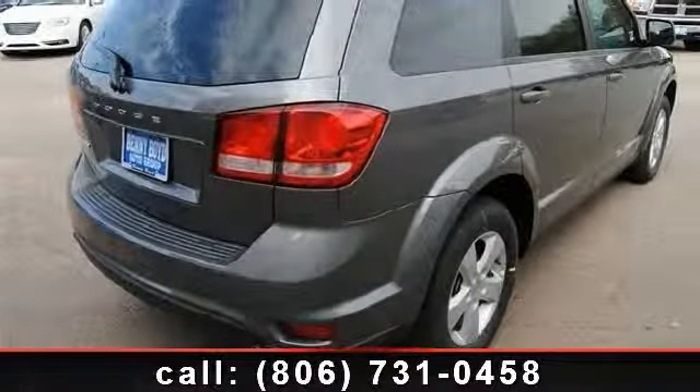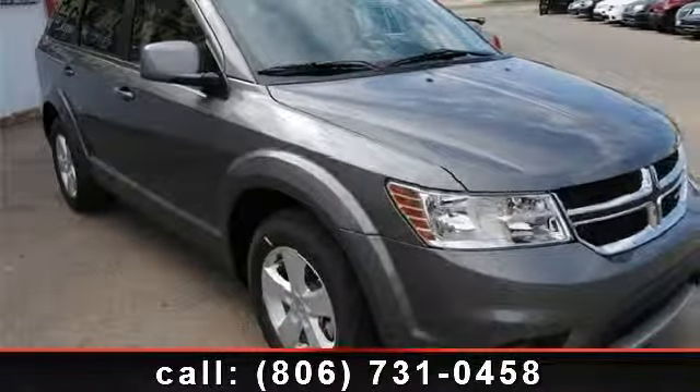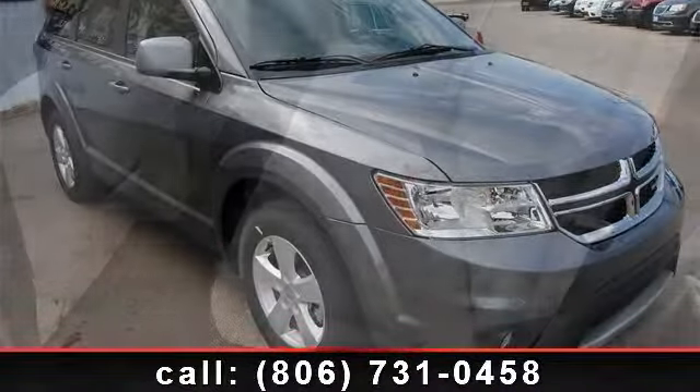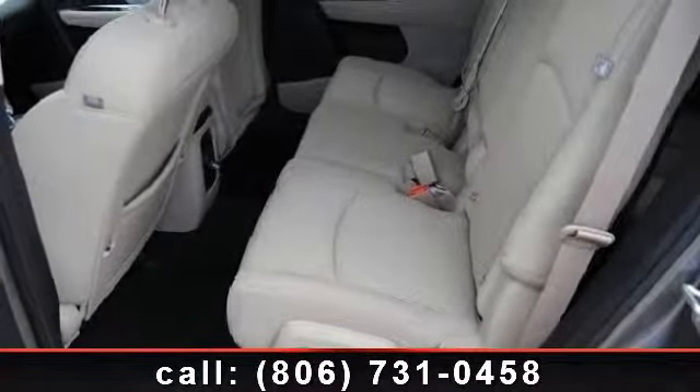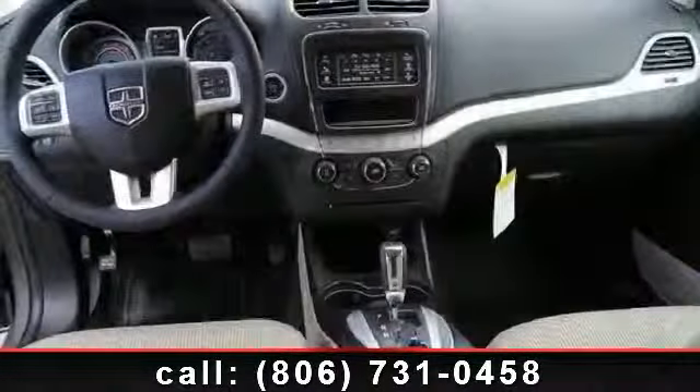power door locks, driver vanity mirror, front reading lamps, variable speed intermittent wipers, steering wheel audio controls, and MP3 player. Low mileage is an important factor in your purchase and this vehicle delivers a low odometer reading.